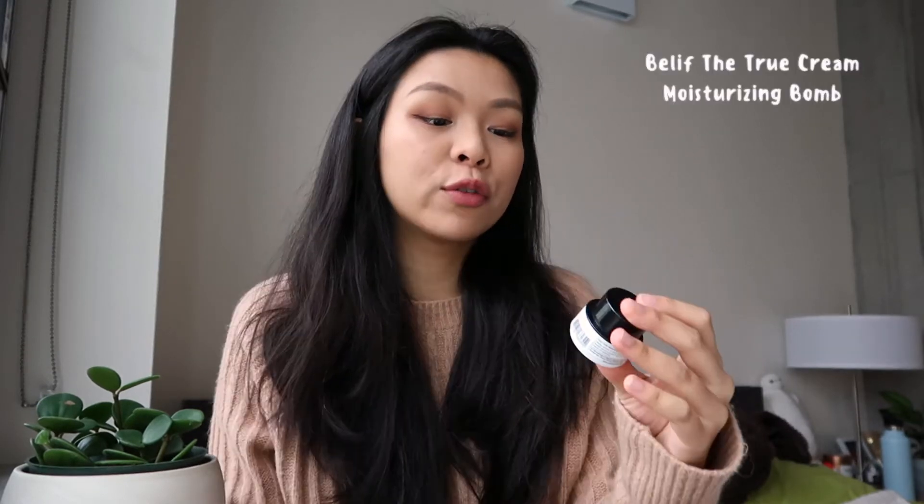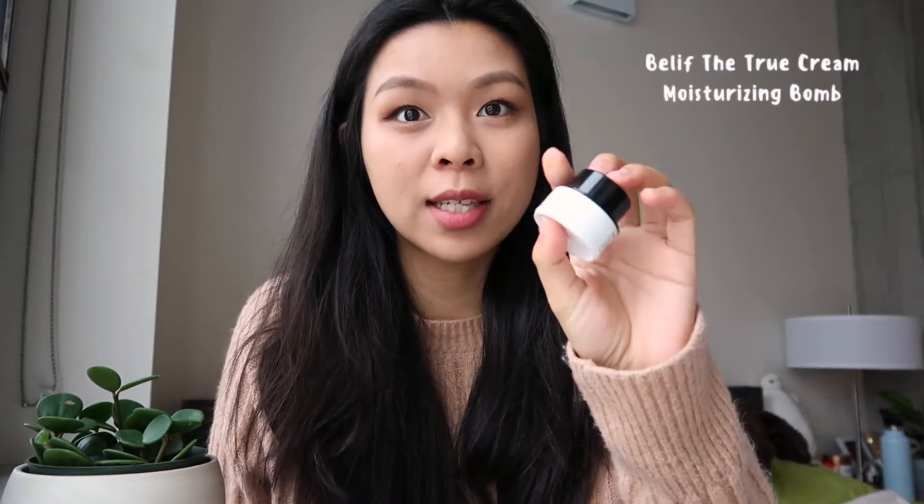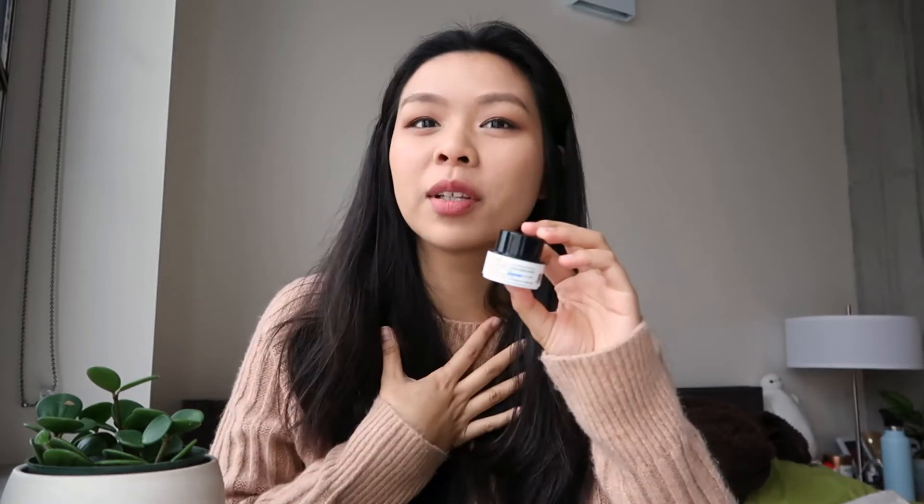Another moisturizing cream that I explored in 2020 is the Belif True Cream Moisturizing Balm. It is a travel size because I got it in one of my Ipsy bags. If you're into lighter moisturizers, this really works. It also has a really gentle scent to it. I'm typically not a fragrance person, but this one works really well — it's very subtle. I'm probably going to purchase a larger container after I'm done with all my sample sizes because this actually really works for my skin.